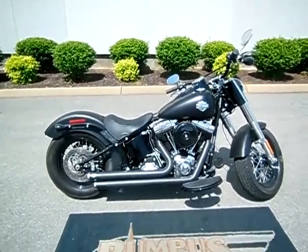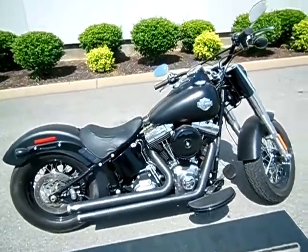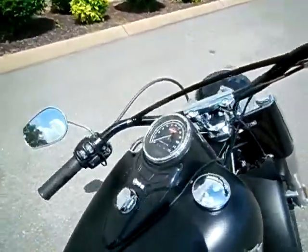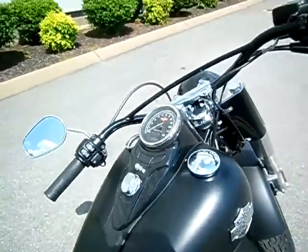Hey everyone, this is Greg, your internet sales guy down at the Murfreesboro location of Bumpus' fine family of dealerships. What we have here is a 2012 Denim Softail Slim with a set of Vance and Hines pipes on it and only 1,381 miles.